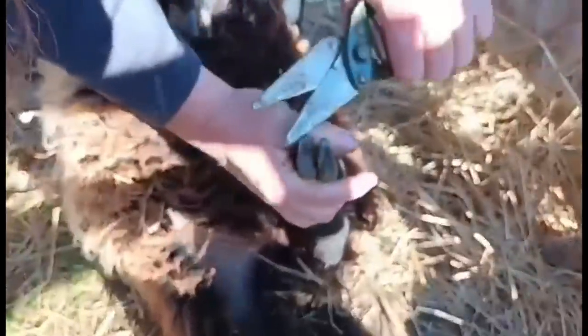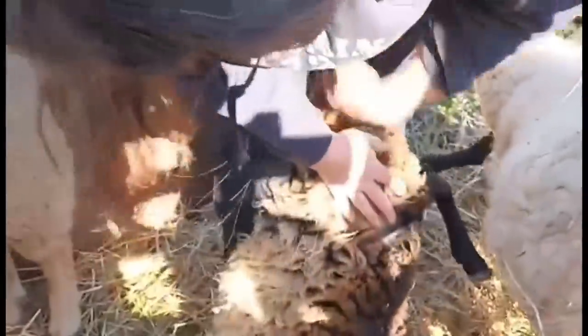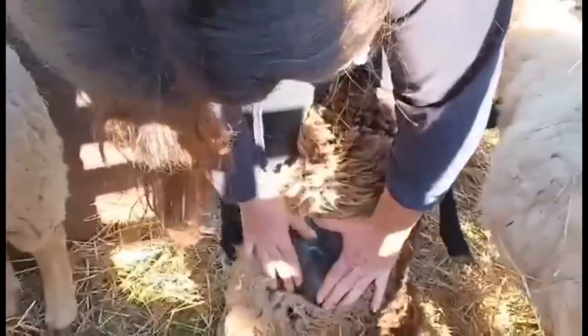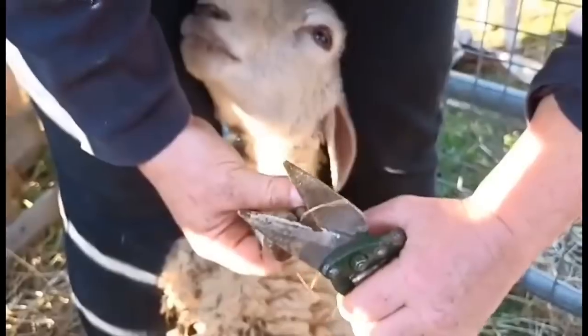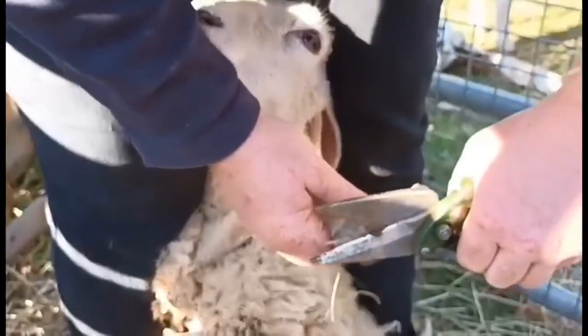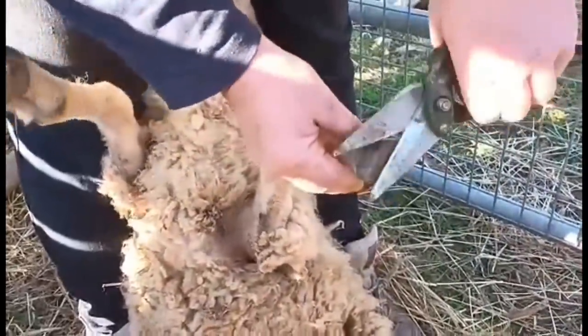She has got the most gorgeous fleece — it's not cream on the outside but close to her skin it's this lovely coffee and cream colour. It's darker on her legs. These primitives do really really well on very short grass with very little food — they're extremely hardy — but if you have lush grass like we currently do, they tend to pig out on it and it goes through them, and they get a really grubby bottom. It's not very nice.